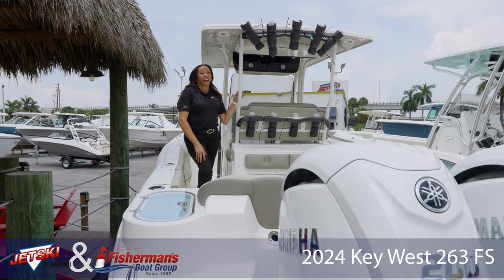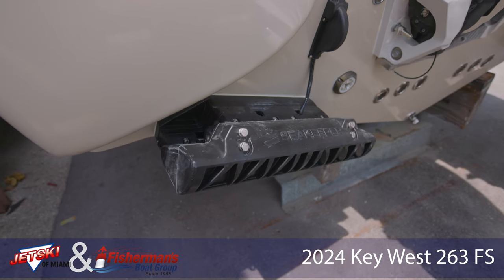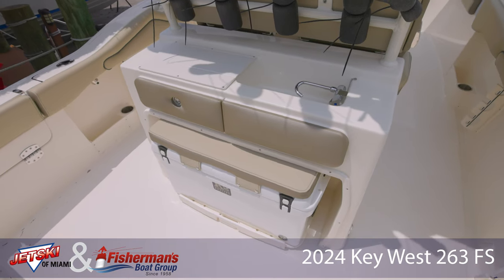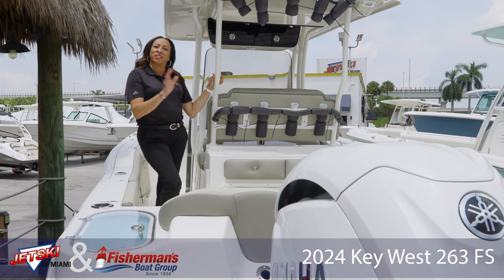This year, Key West added to its standard features: the innovative Sea Keeper trim tabs, the super convenient convenience center, and the pre-wire for the trolling motor — all standard features.